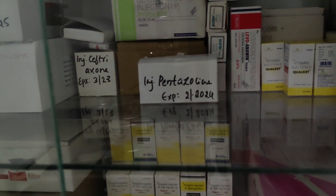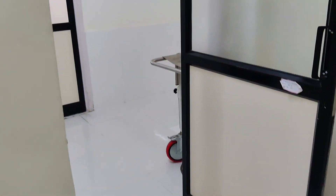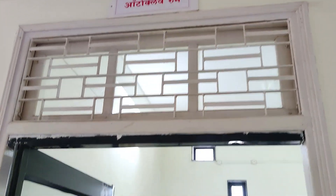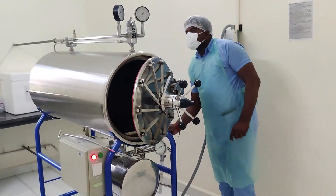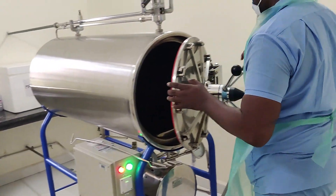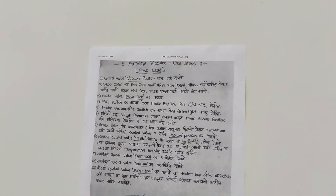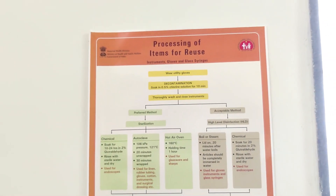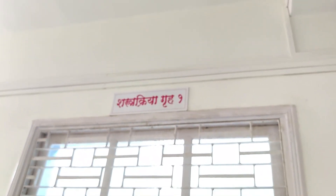Now we will move to the second section — this is the autoclave room. Mr. Lalit is here operating this autoclave and has maintained it very neatly. We have the autoclave protocol and standard operating procedure of the autoclave machine displayed here. We also have a spill management kit along with a mercury management kit, and the instruments required for cleanliness. This is the processing of items for reuse protocol. That's all about the autoclave room.